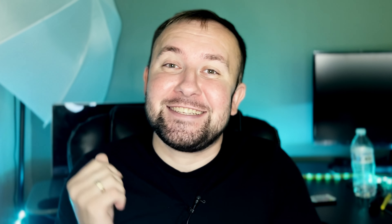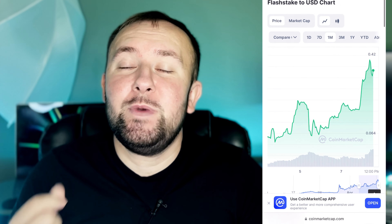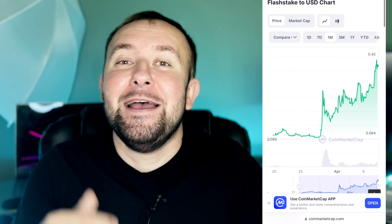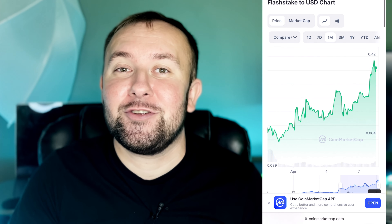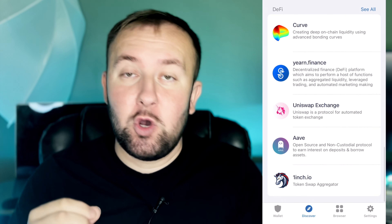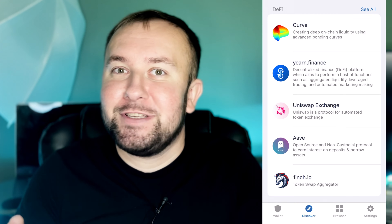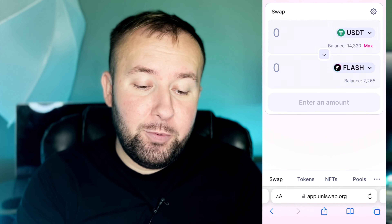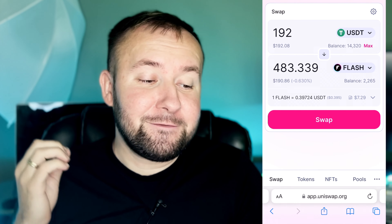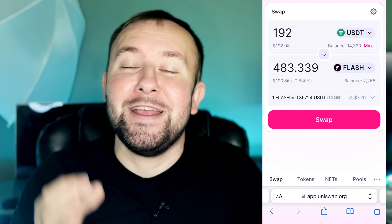Now let's buy some FlashStake. The price is just under 40 cents, up 30% on the day. Since we initially purchased, it has been pumping big time — my only mistake was not buying even more. If I had invested $1,000, it would be $4,000 right now. To make the purchase, I go into my Trust Wallet and press Uniswap on the exchange — that way I'm 100% safe and not clicking the wrong link. I've selected USDT and I'll be using it to purchase Flash, putting in the full $192, which gives us 483 FlashStake tokens. Initially $192 got us over 2,200 tokens.